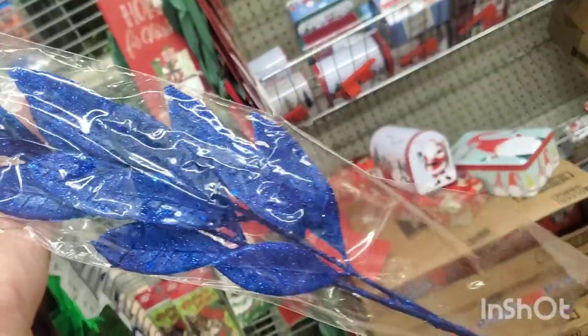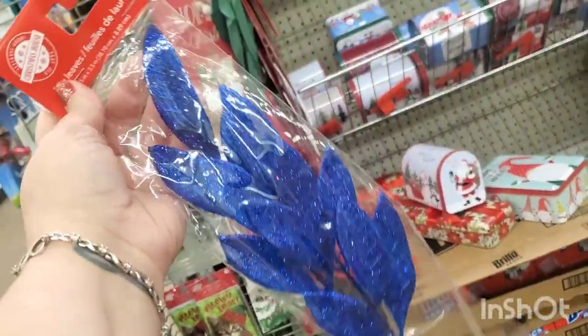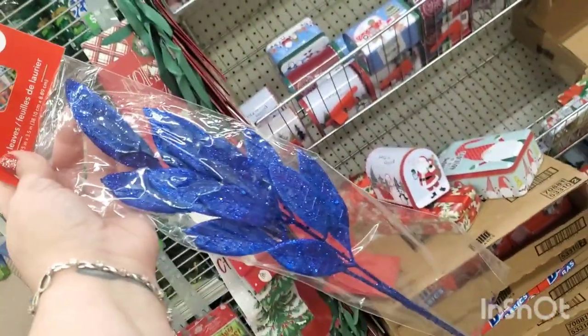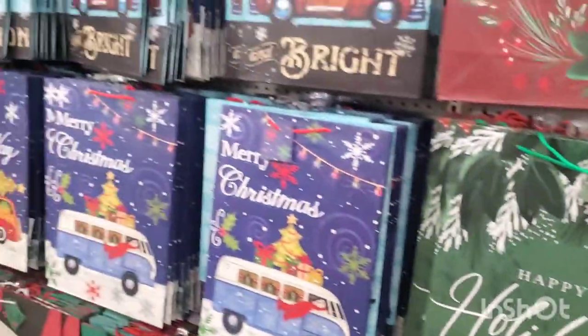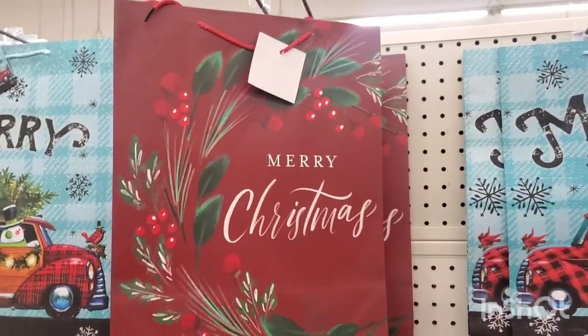These 18-inch burlap farm fresh Christmas trees tree skirts are gorgeous, really really beautiful. This pack of bay leaves in blue glitter is just outrageous — it is so gorgeous. It's the only one in the store and I'm in love.